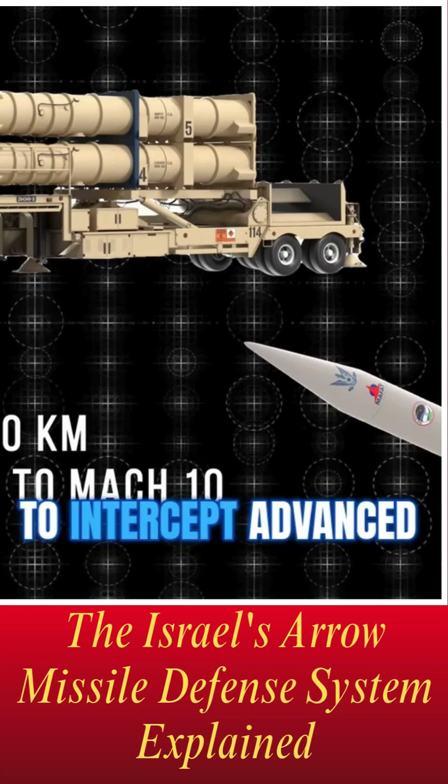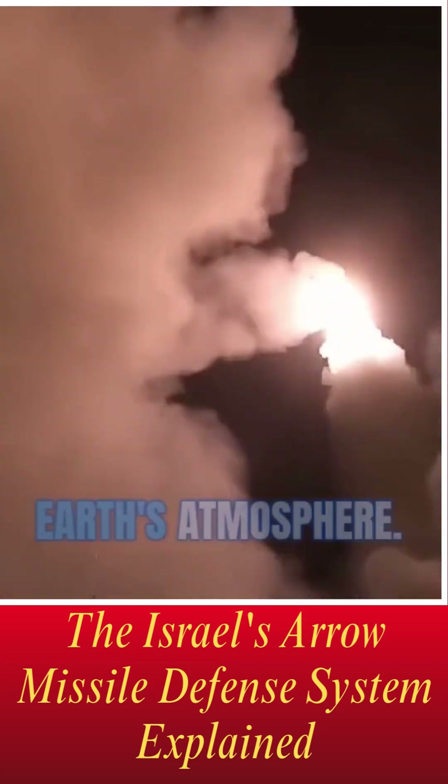Arrow 3 boasts an even greater range and is specifically engineered to intercept advanced threats, including long-range ballistic missiles that may travel outside the Earth's atmosphere.